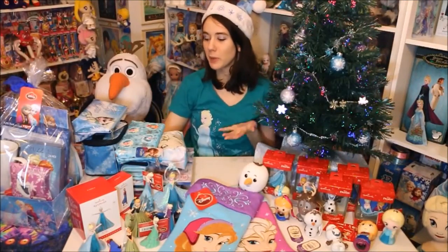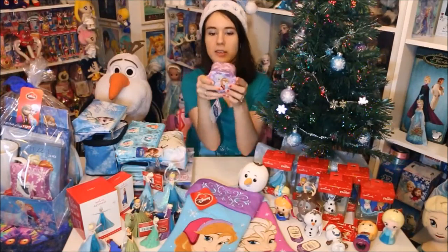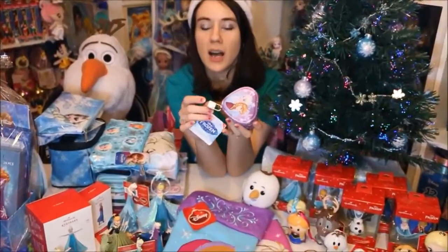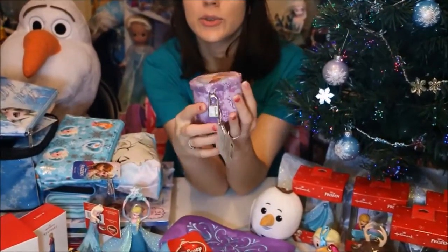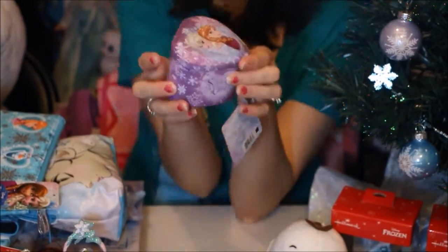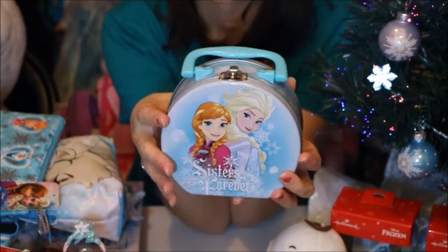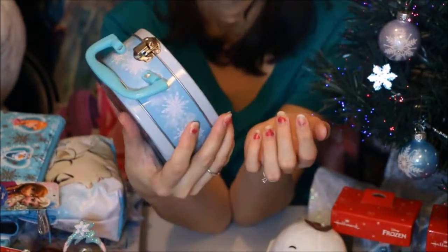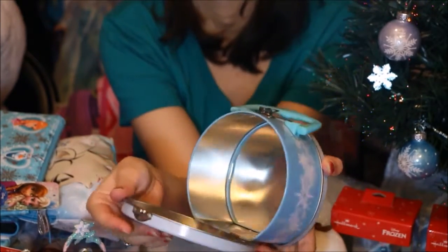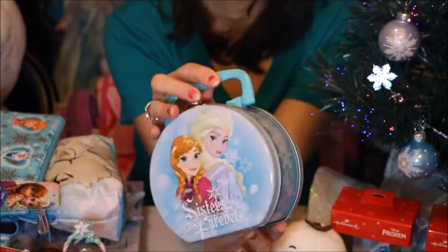Next I'm going to show some small items I thought would be cool little stocking stuffers or small gifts. Here is something I found at Walmart — it is a little tin for keepsakes. It does have a little lock and a key and you can store stuff inside. It has Elsa and Anna on the front and it says 'Sisterly Love.' I also got this little tin at Target — it was in the value section. It's a really nice little piece of art with a little clasp so you can open it up and store stuff inside, with a little handle and art on both sides.